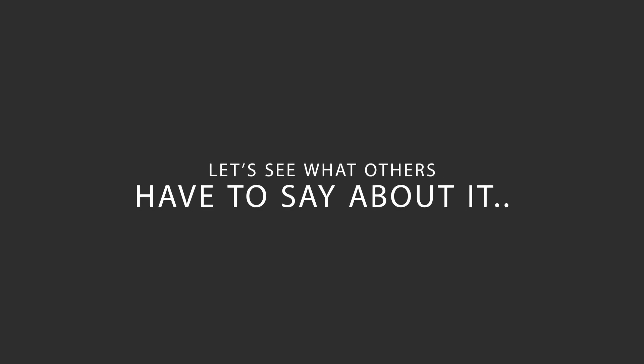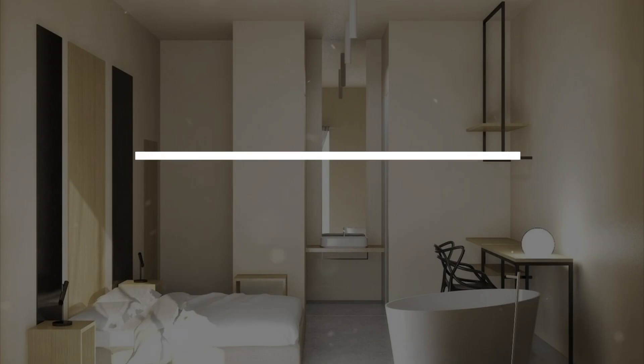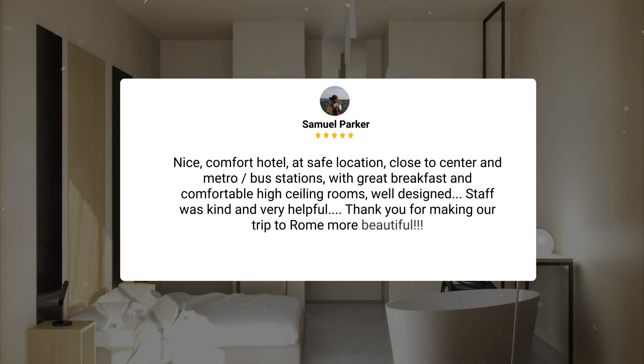Here's what other travelers have to say about this hotel. Nice comfort hotel at a safe location, close to the center and metro bus stations, with great breakfast and comfortable high-ceiling rooms. Well designed. Staff was kind and very helpful. Thank you for making our trip to Rome more beautiful.